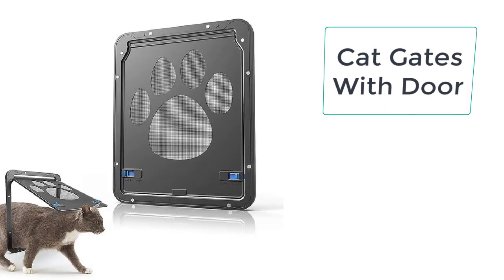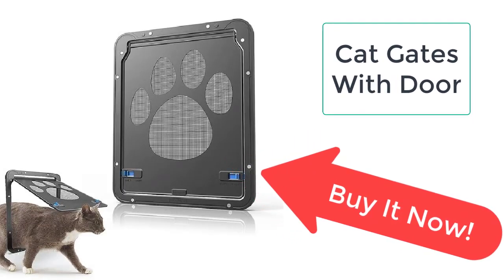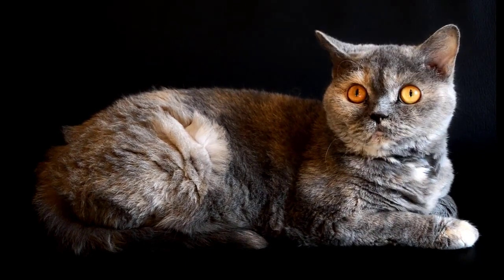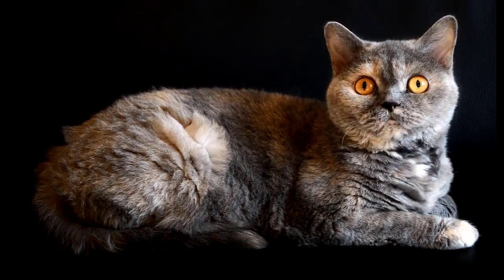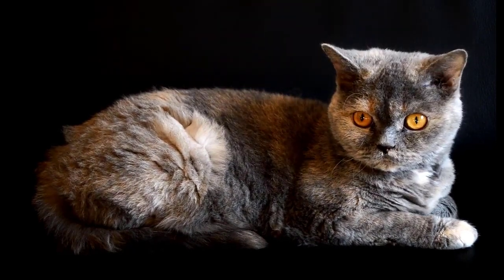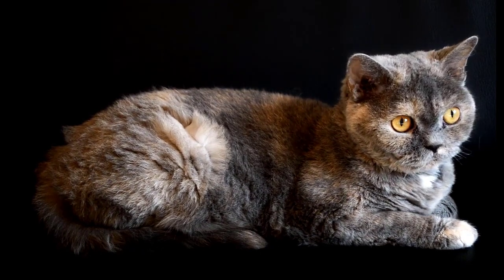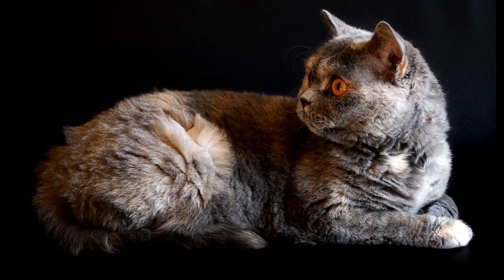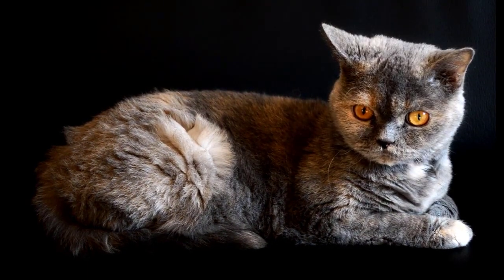You can allow your cat to enter and leave the house whenever it wants without risking your personal security. With the help of a cat gate with door, your cat can come and go freely. The cat gate is fitted into the door, and only cats will be able to enter and leave the house.